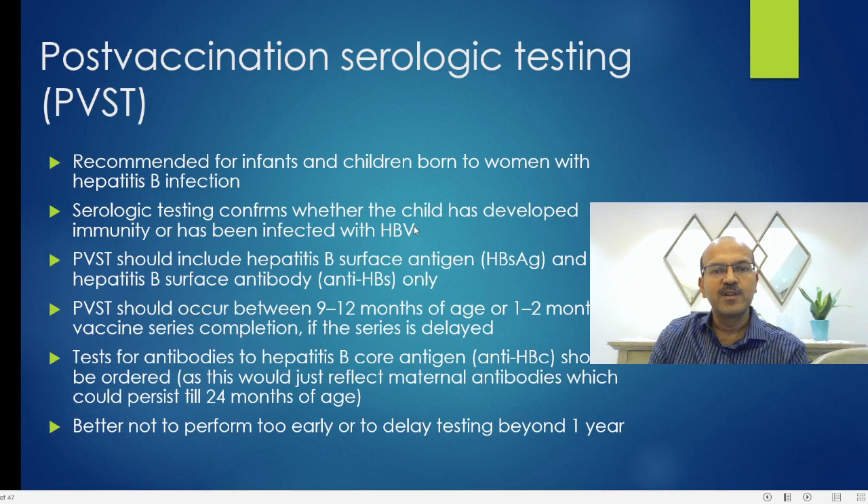Serologic testing confirms whether the child has developed immunity or has been infected with hepatitis B virus. This screening should include hepatitis B surface antigen and hepatitis B surface antibody only — anti-HBc should not be done. Testing should be timed between 9 to 12 months of age, or 1 to 2 months after vaccine series completion if delayed, with a minimum interval of 6 months. Hepatitis B core antigen should not be tested because it may reflect maternal antibodies, which can persist in the baby's system until 24 months of age.